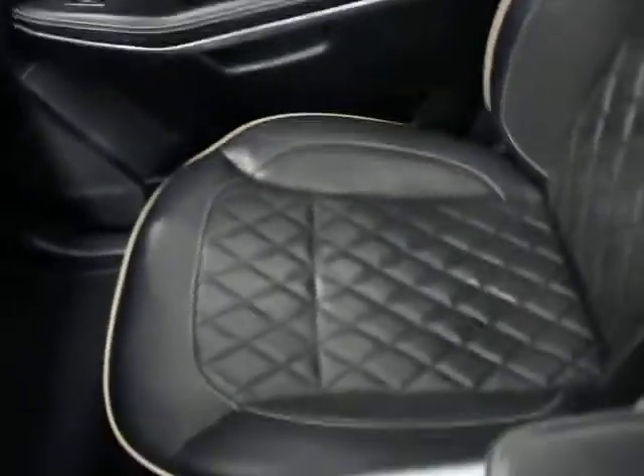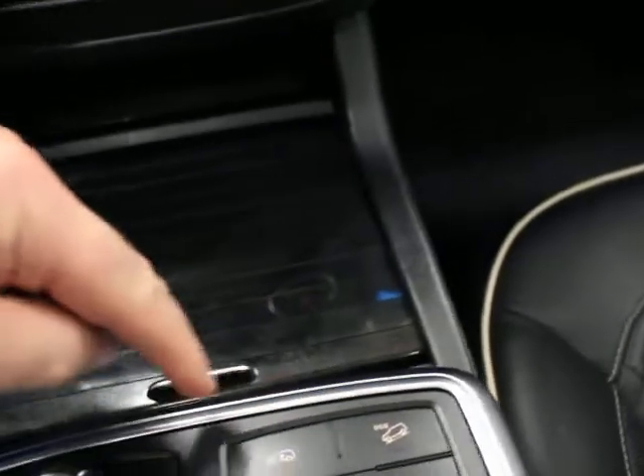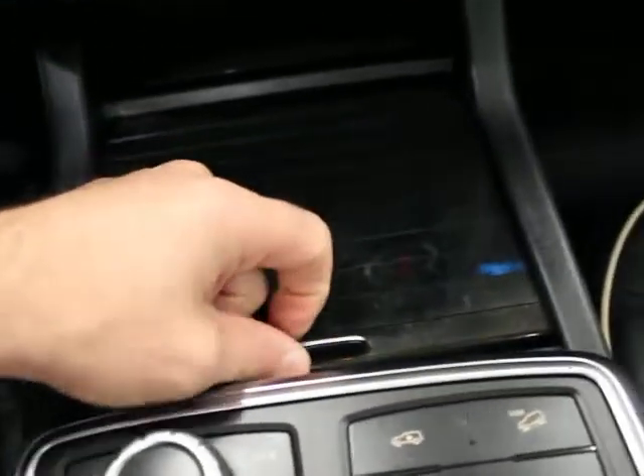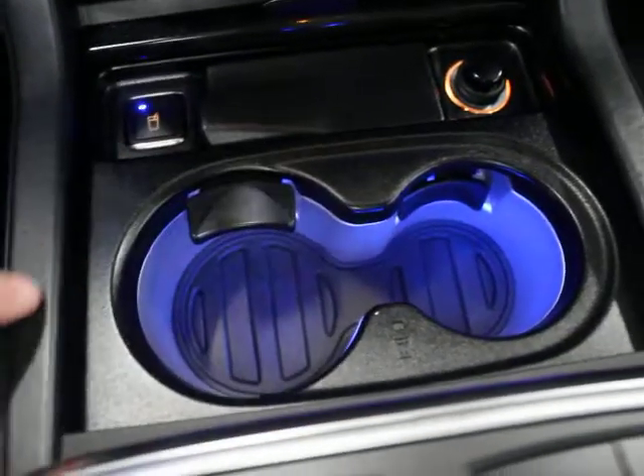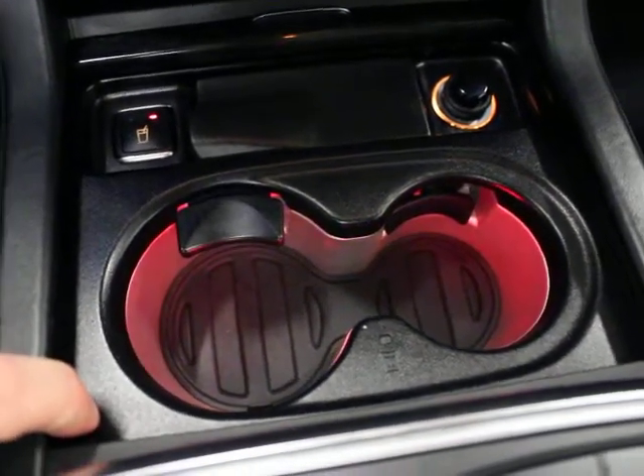Passenger side door and seat — no wear and tear, very clean. Leather dash. This bar up here indicates you've got parking sensors; there's one in the back as well. Center console is clean. You have USB jacks, hill descent control, and adjustable suspension. This is a cooling cup holder and that is a heated cup holder — I didn't even know that was available.